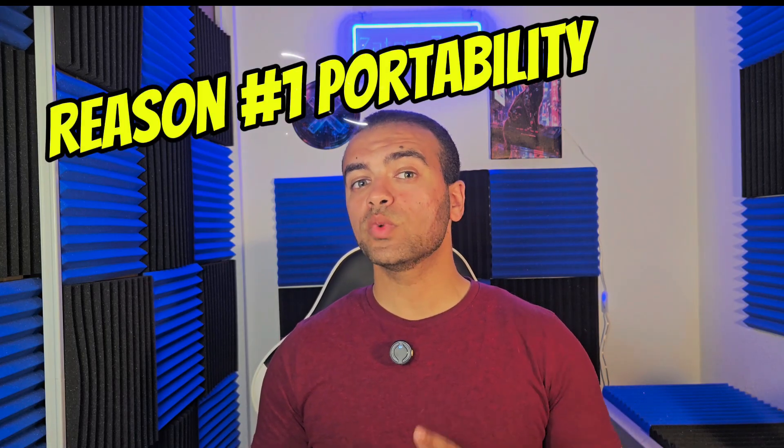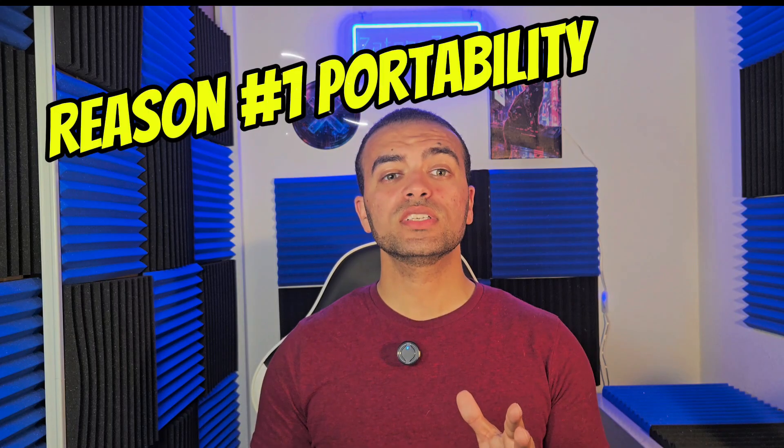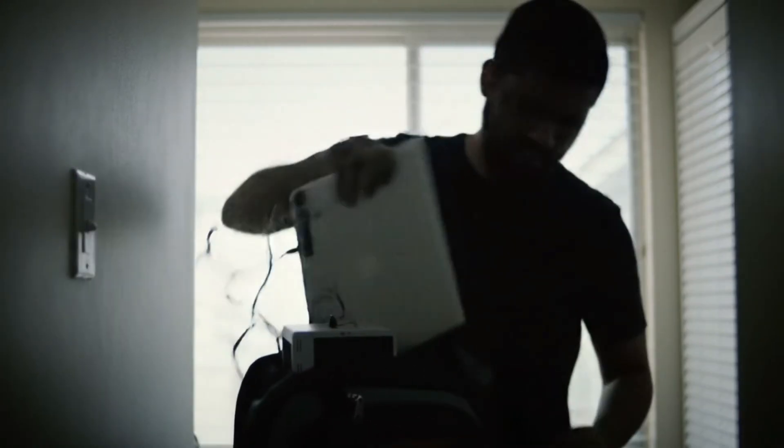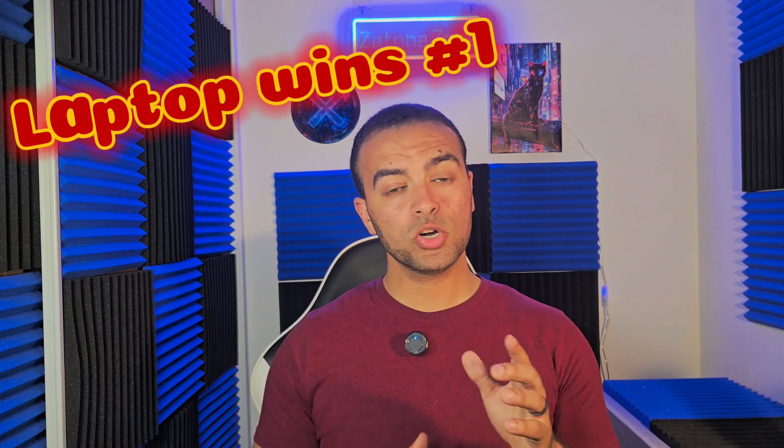When it comes to portability, laptops clearly have the edge. They are lightweight, all-in-one devices ideal for students, remote workers, and anyone who needs to move frequently. A student can easily carry a laptop from class to a cafe, while a remote worker might find a mini PC too cumbersome with the extra gear it requires, like a monitor and a keyboard. On the other hand, mini PCs are great for users who work at a fixed desk and want more power for less money. While mini PCs like the Intel NUC series or Apple Mac Mini are compact, they still need a monitor, keyboard, and power source. You can move them, but not like a laptop. So if you are always on the go, a laptop is the smarter, more convenient choice.